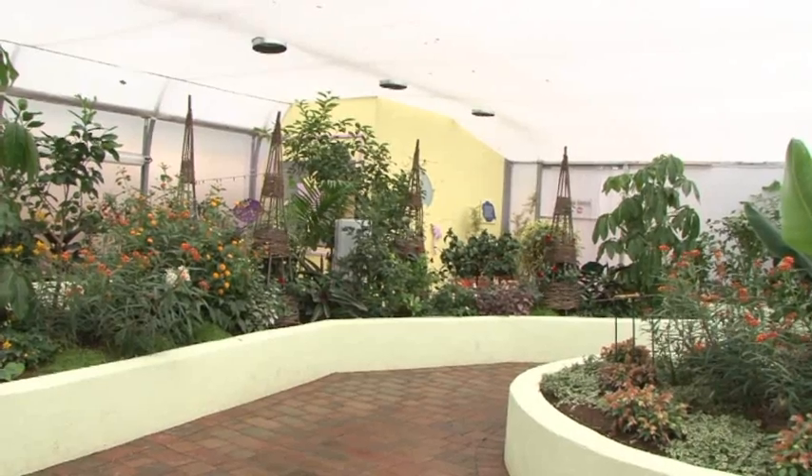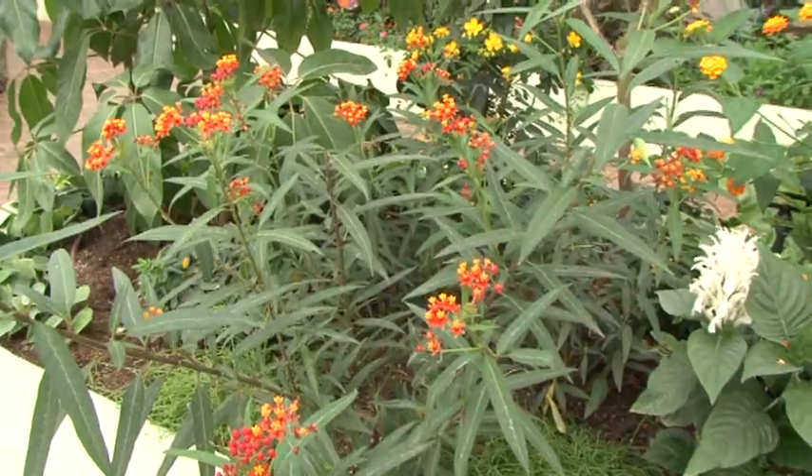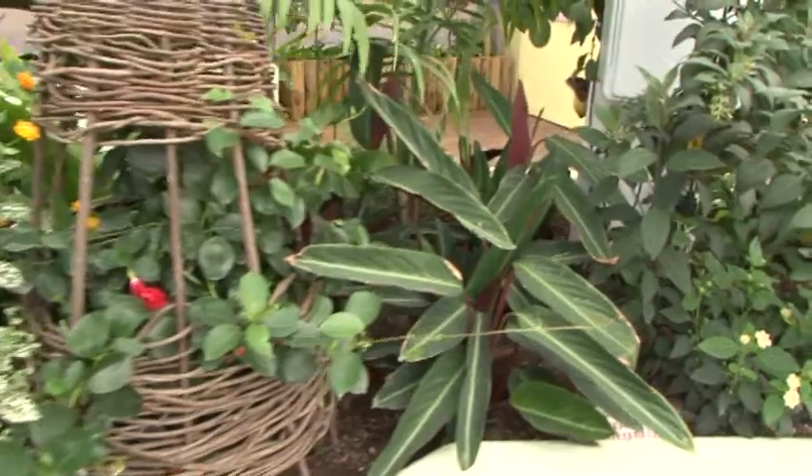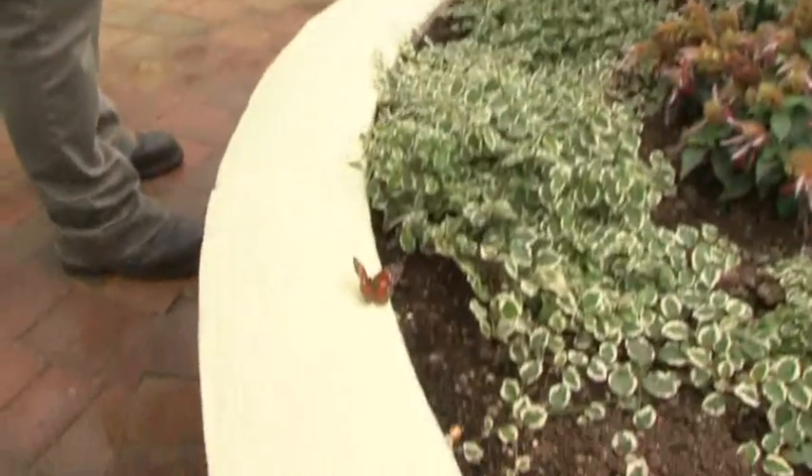Here we are, Annie. This is the brand new Longleat butterfly house. What do you think? It's much bigger than the last one. It is, isn't it? If we go on round this way, I'll show you — see if we can spot some of the butterflies and some of the really important plants that we have to have as well. So you've got one down here, look. Oh yes, a pretty one.